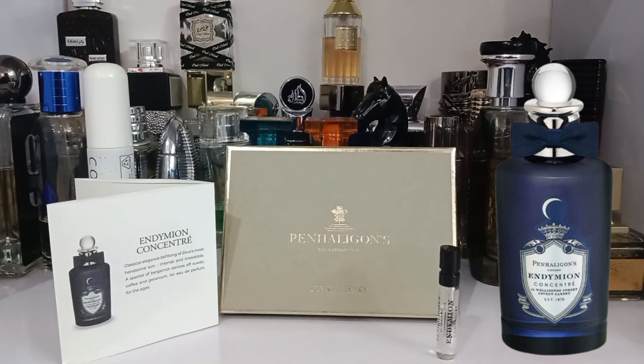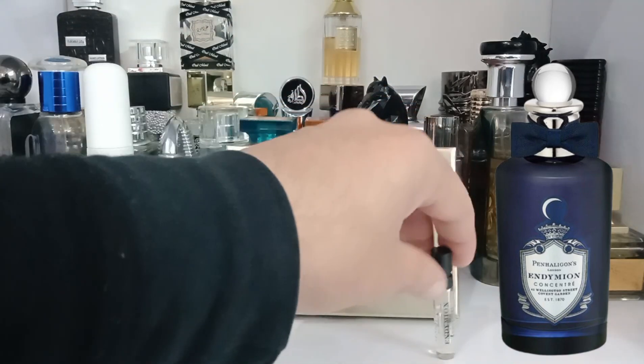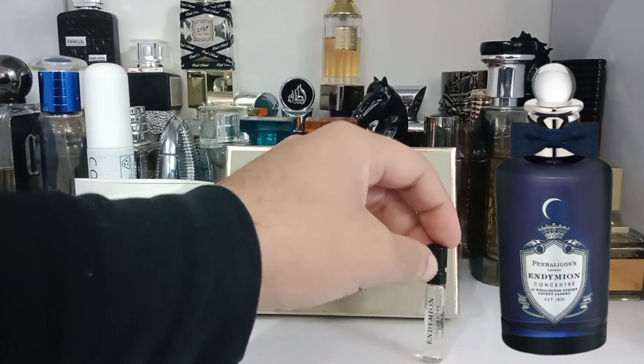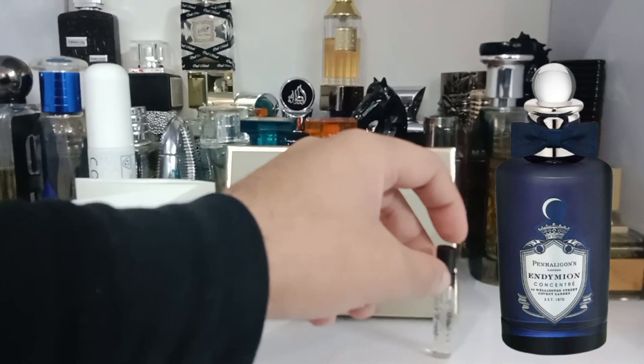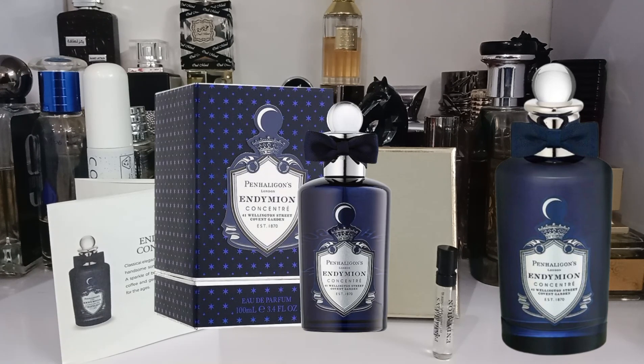This was launched in 2016 and is from the British Tales collection. It is a flanker of the original Endymion from 2003 — that was an Eau de Cologne, while this is a richer Eau de Parfum version. I have the 2ml official vial. All of the British Tales collection bottles have the signature Penhaligon's style — crystal clear top with a ribbon wrapped around it.